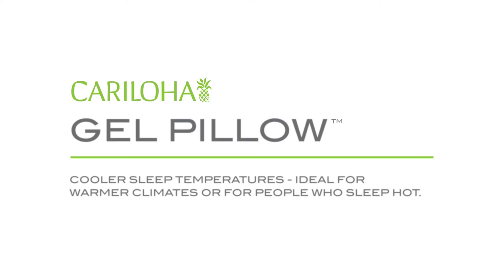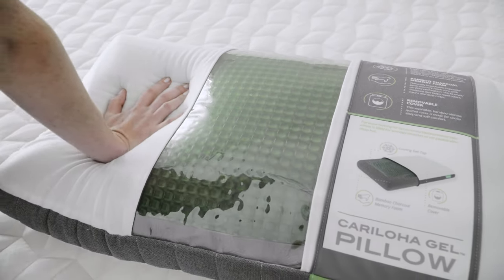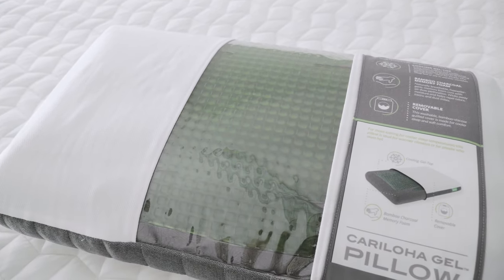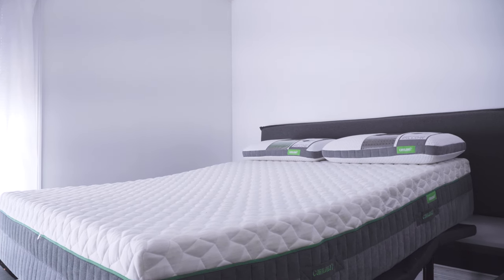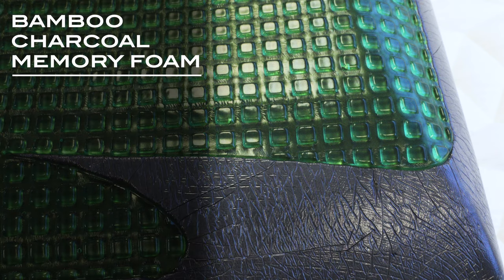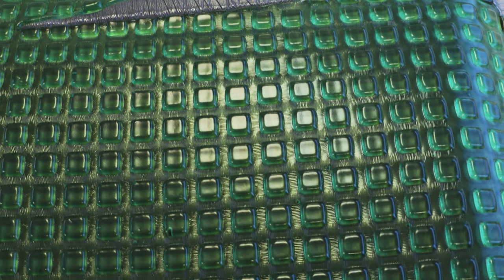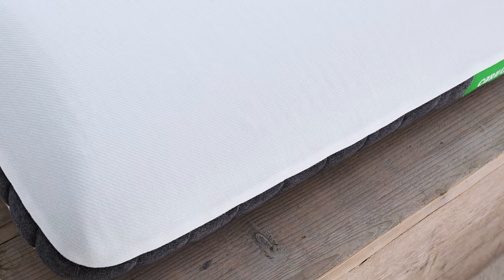Caraloha's Gel Top Pillow is perfect for people in warmer climates or people who sleep hot. Also a medium firmness pillow, the Gel Top retains shape and alleviates pressure. Built with the fabric quality and longevity of our Caraloha mattresses, the Gel Top uses bamboo charcoal memory foam, making it breathable and hypoallergenic, with a cooling Gel Top layer that provides exceptional cooling qualities. All this comfort wrapped up in a removable, washable cover that wicks away moisture and repels odor.